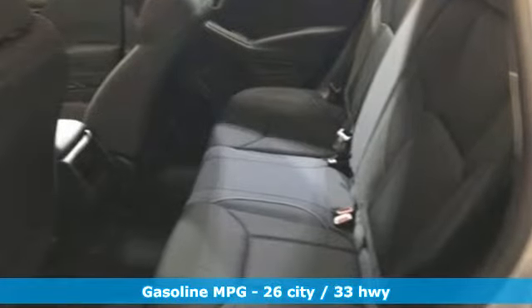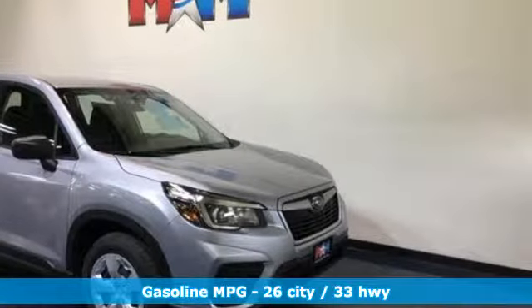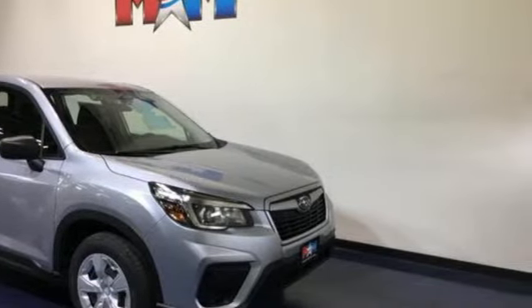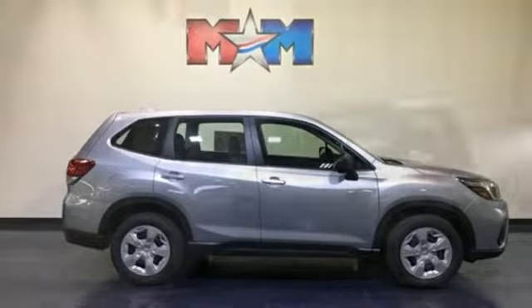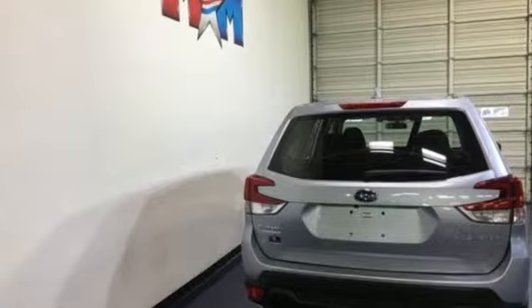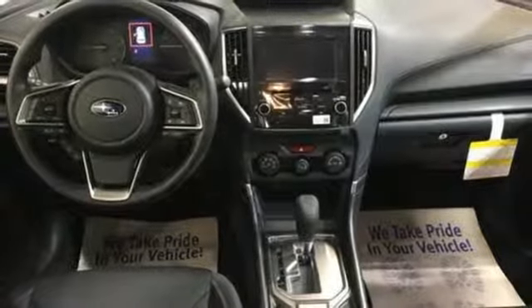It boasts an impressive list of features like these: streaming audio, smartphone wireless charging, air conditioning, wireless phone connectivity, manual tilting steering column, continuously variable automatic transmission, active grill shutters, electronic shift on the fly, and H4 engine.